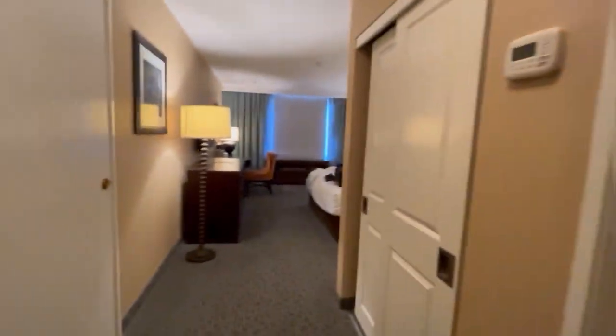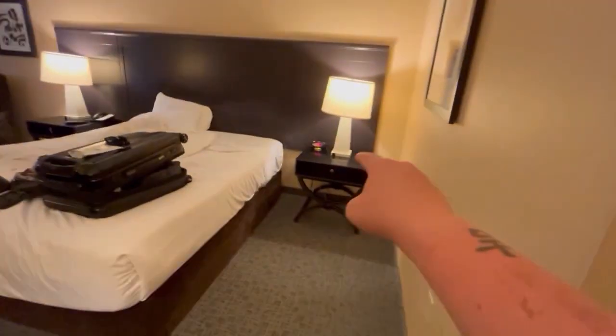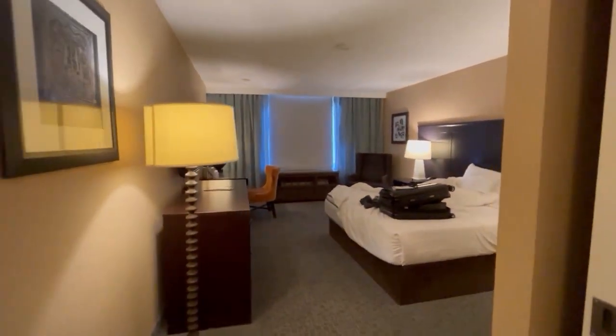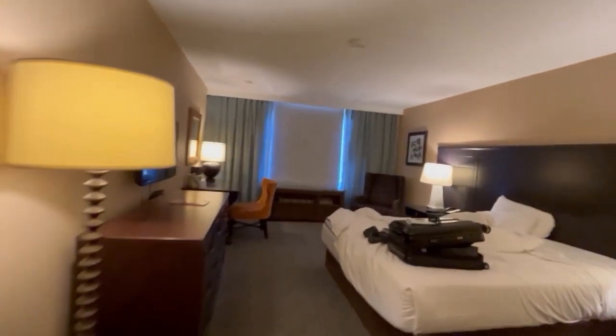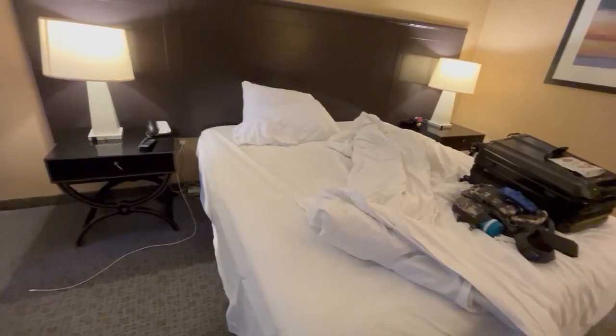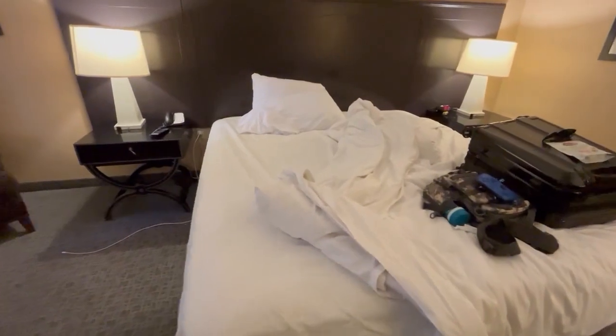One of the things I find odd about Excalibur rooms is that the only light switch on the wall is the entry light and the bathroom light — all your other lights have a switch up in there. It's not even that bright in here; it's almost like they're trying to make it dark so you don't see all the things. I have no complaints about the bed though — it is very comfortable.